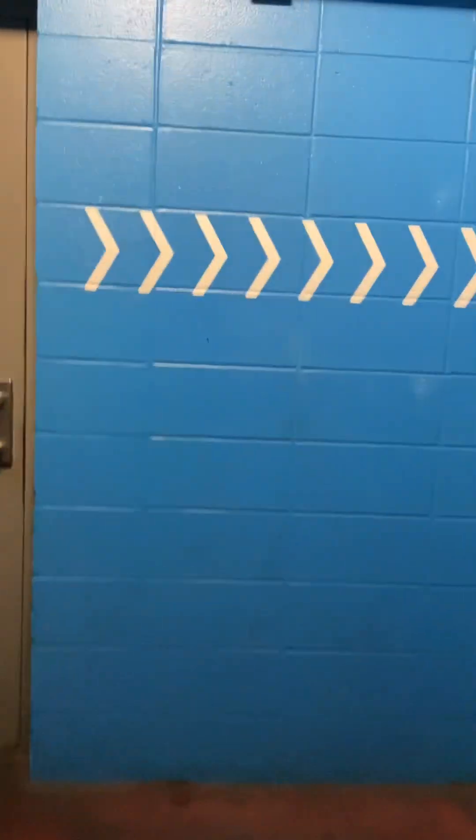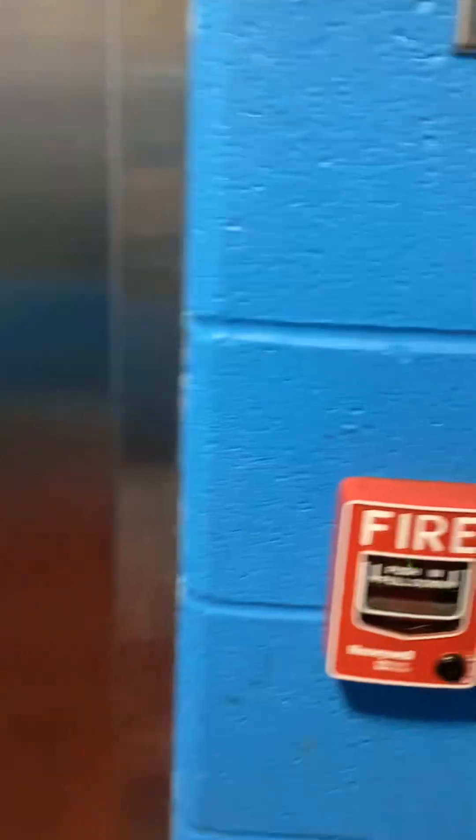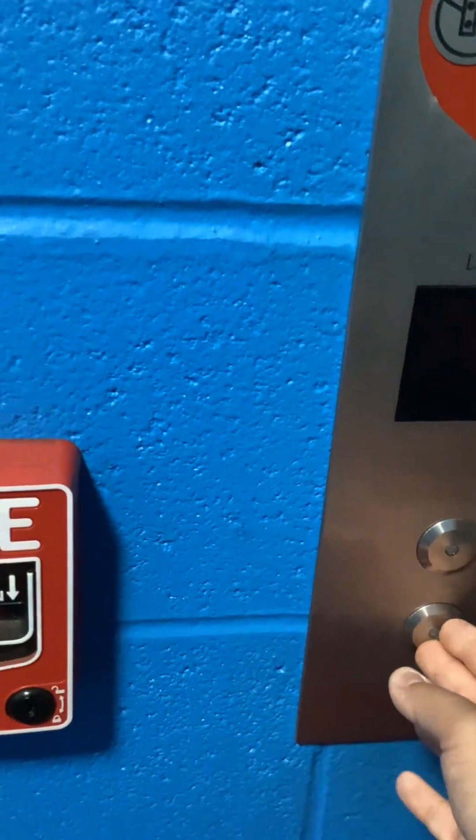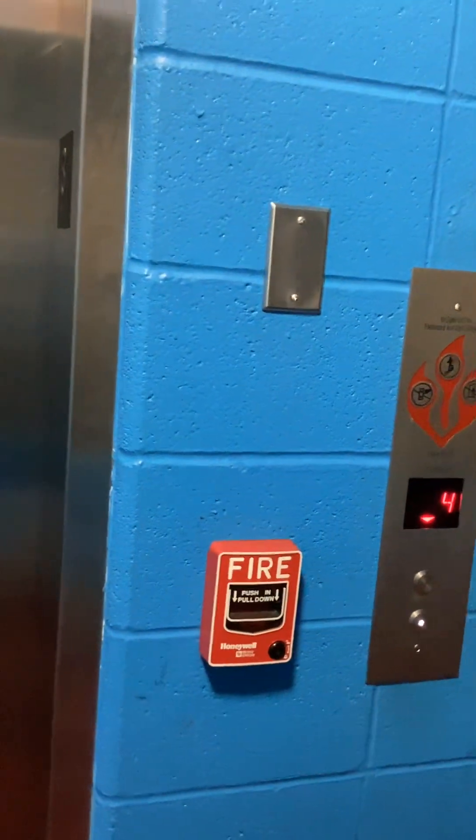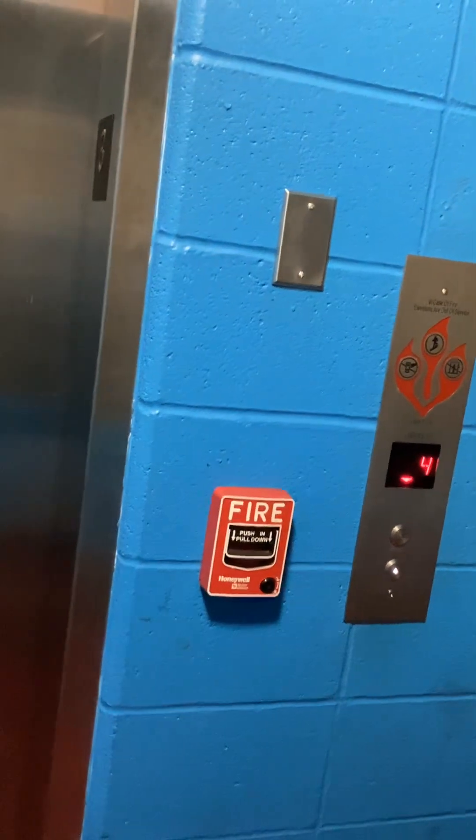This is the elevator at the 4th Street parking garage in downtown Louisville, Kentucky. This is requested by The Wild Deeper. The Wild Deeper, I hope you enjoyed it.